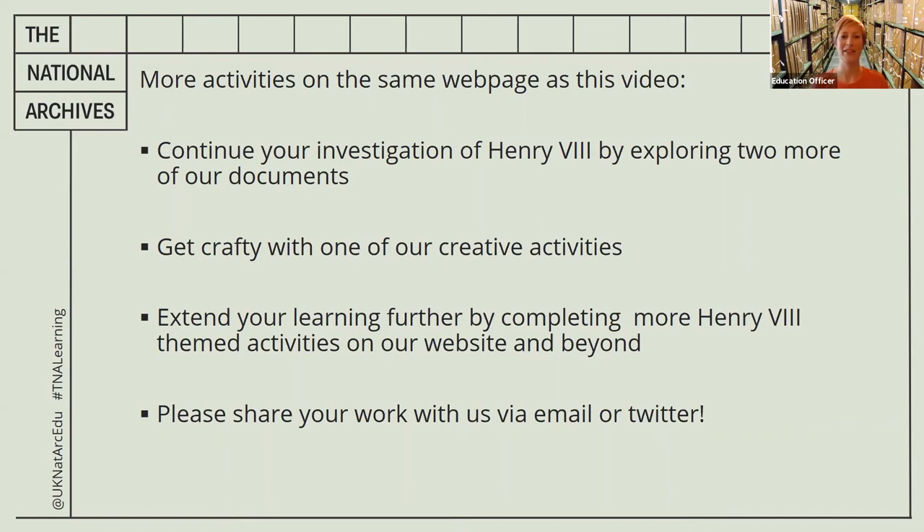Get crafty with one of our creative activities, or extend your learning further by completing more Henry the Eighth themed activities on our website and beyond. We'd love to see how you get on, so please share your work with us via email or Twitter. That's all from me today — I hope to see you again for another History Mystery on Time Travel TV. Bye bye for now!